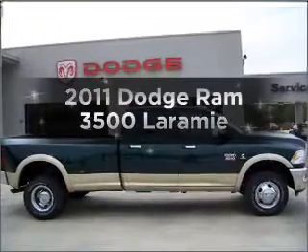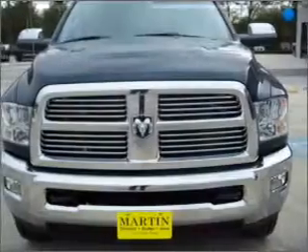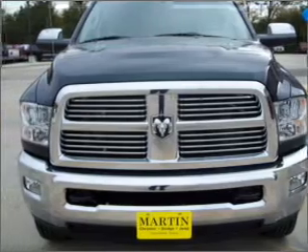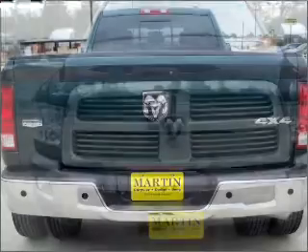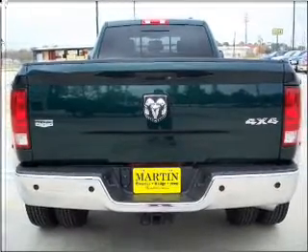Introducing the 2011 Dodge Ram 3500 — everything you need under one roof with this great vehicle. With a solid six-cylinder engine connected to a smooth-shifting six-speed automatic transmission, the anti-lock braking system will keep you safe on the road.